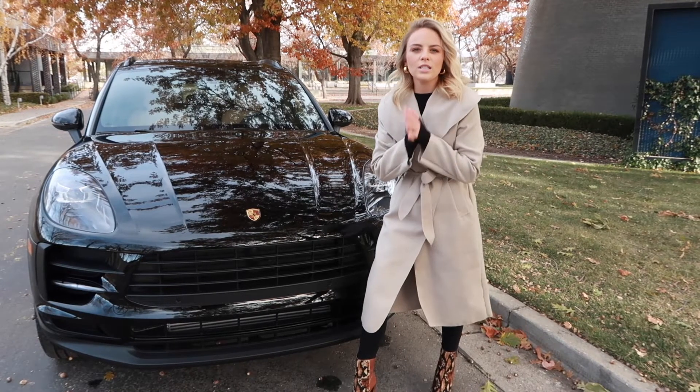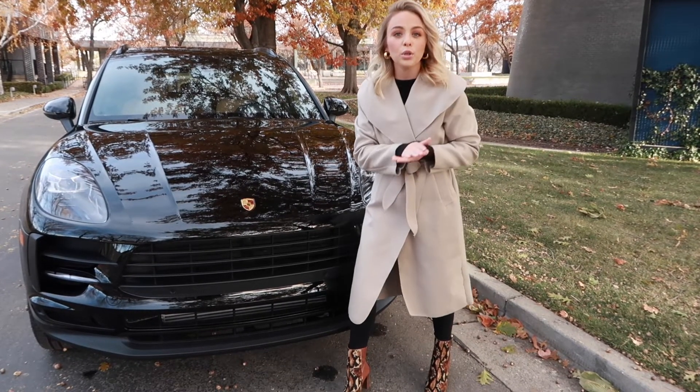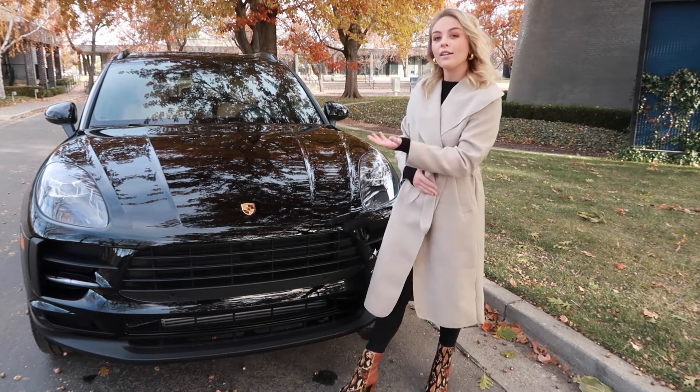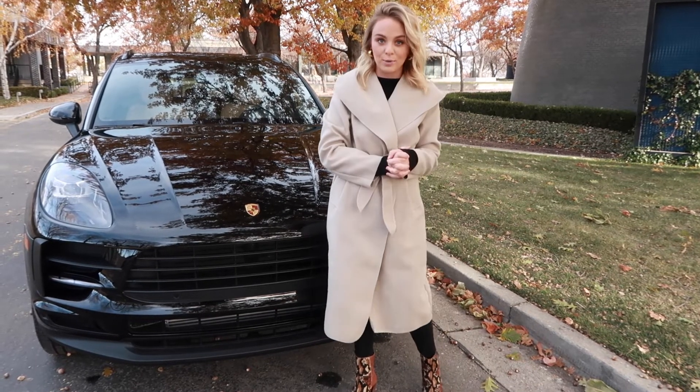We are now going to talk to you about the engine in this 2019 Macan, which is a 2-liter turbocharged four-cylinder which packs 248 horsepower. On average it gets 21 miles per gallon but can get up to 23 miles per gallon.